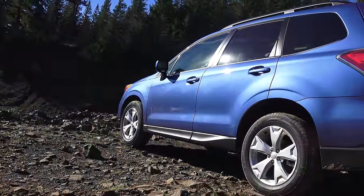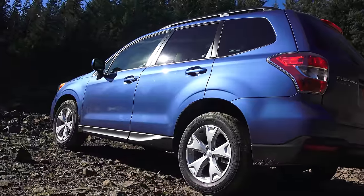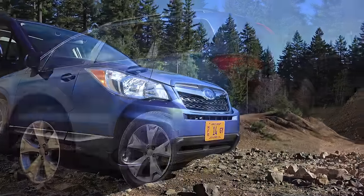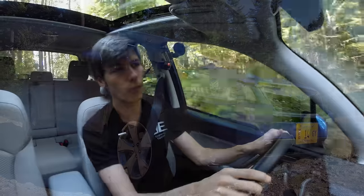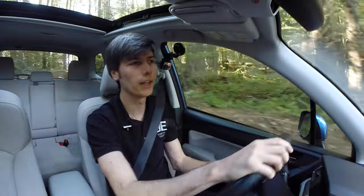There are quite a few different options as to how to configure the Subaru Forester. You can get the 2.5 liter with a six-speed manual transmission, you can get the 2.5 liter boxer engine with the CVT transmission — which is what we are in — or you can opt for a 2 liter turbocharged boxer engine if you want more power in some of the higher end Forester trim levels.